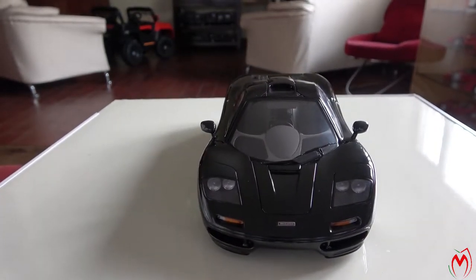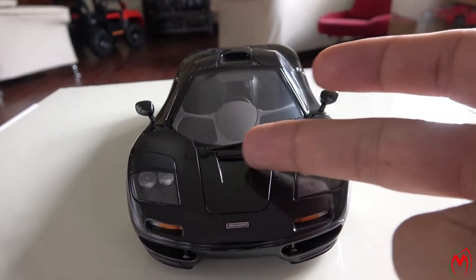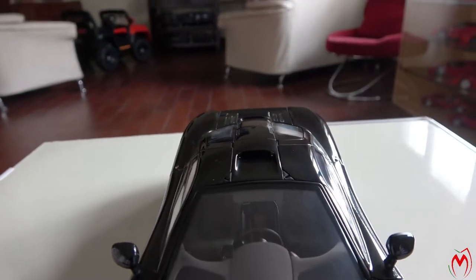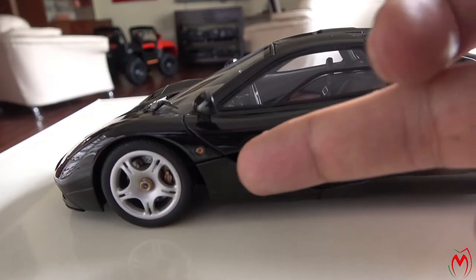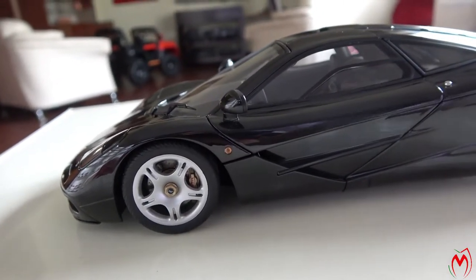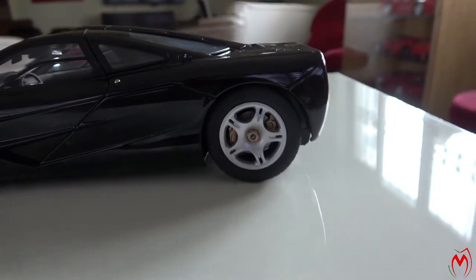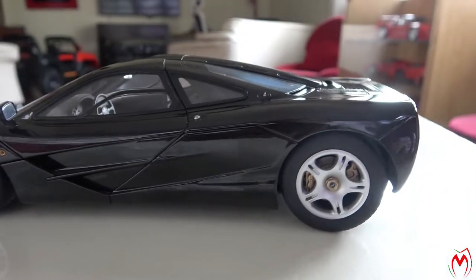The top speed record was set by this car. You can see there are vents to keep the downforce on the car, and there is a scoop on the top to give air to the engine bay to keep it cool. There are also vents to get airflow from the wheels, keeping the aerodynamics well managed. The wheels are well made, and you can see the gold paint on the brake calipers, which is very accurately done.